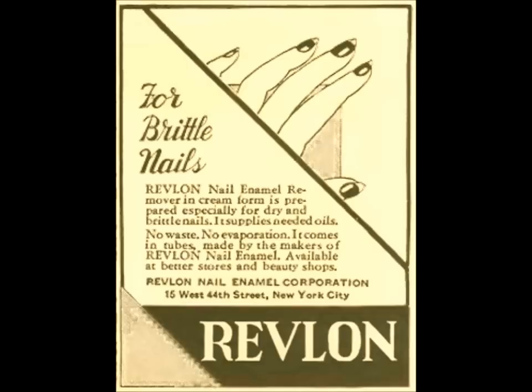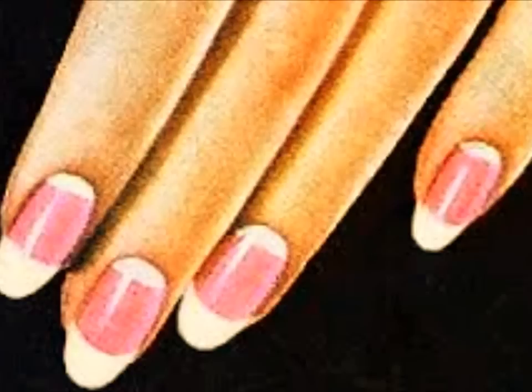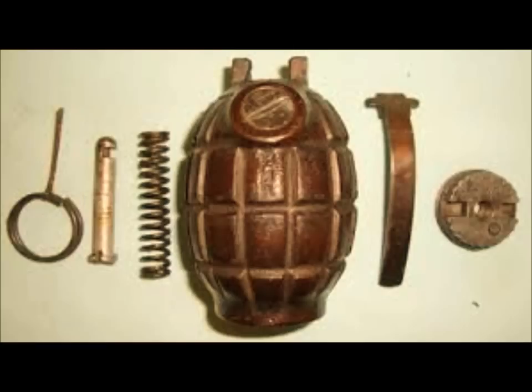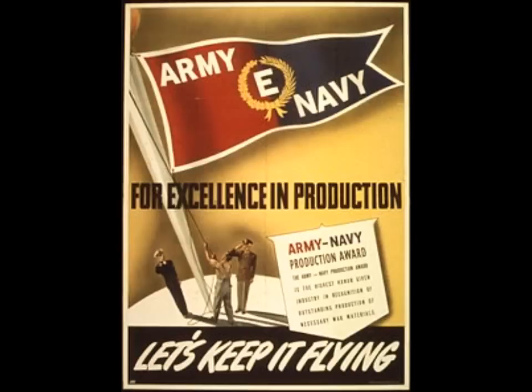Nail polish remover was added, and as a side note, the popular way to do your nails in the 1940s was leaving the moons or nail beds white as well as the tips. During wartime in the 1940s, factories were asked to produce items for soldiers overseas to help with the war effort. Revlon made hand grenades, dyes, and manicure kits, and they won the prestigious military E-award for their help during the war.